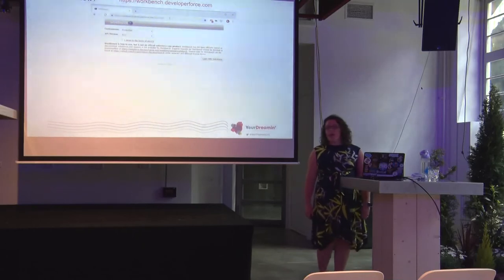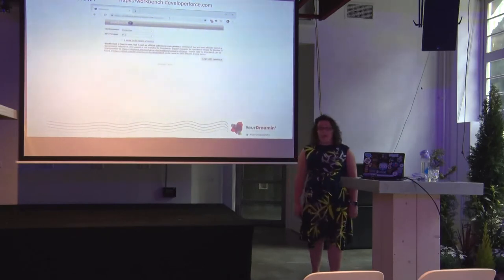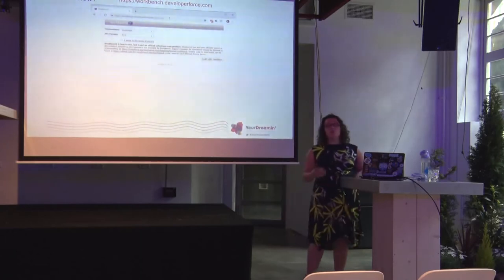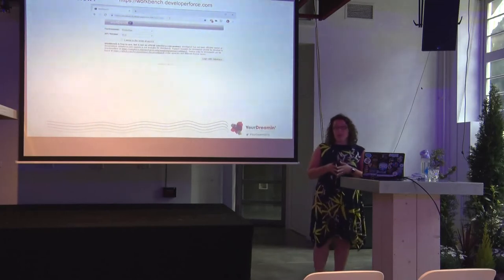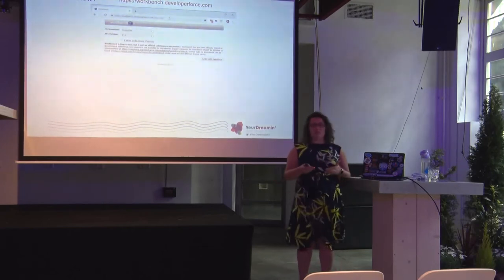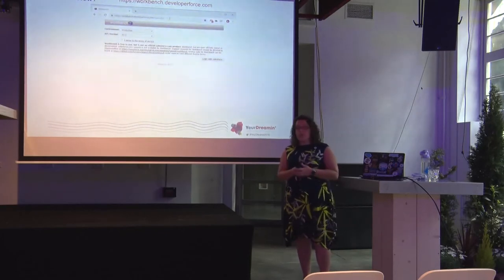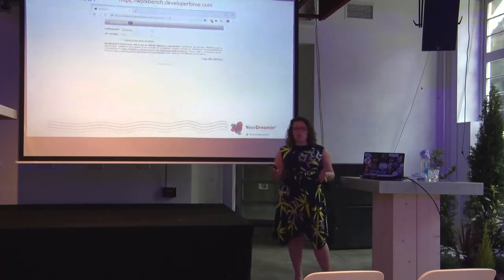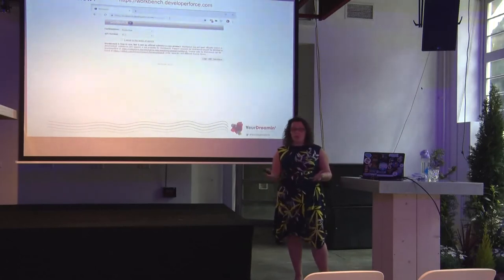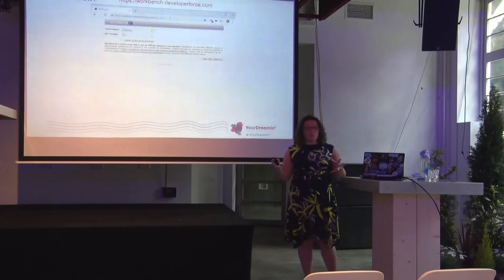Workbench was developed by a Salesforce employee and continues to be developed by him, but it is not an official Salesforce product. That means if you have a problem with it you can't log a support ticket — instead we have the community: a wiki, the Stack Exchange, user groups, and the Answers community. It's completely free to use because it's an open source product.